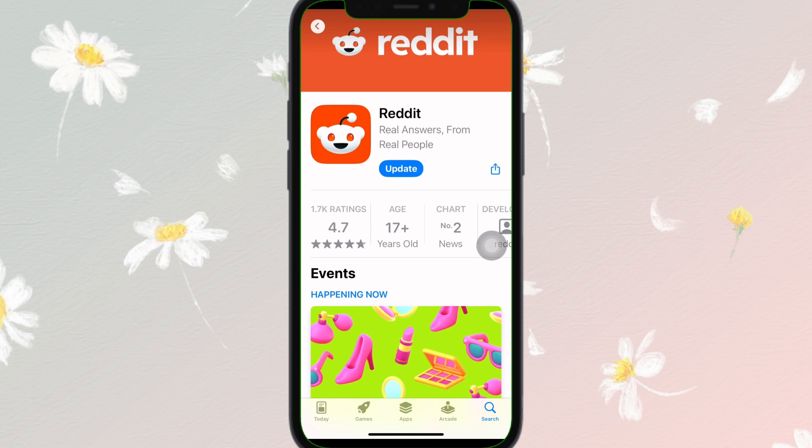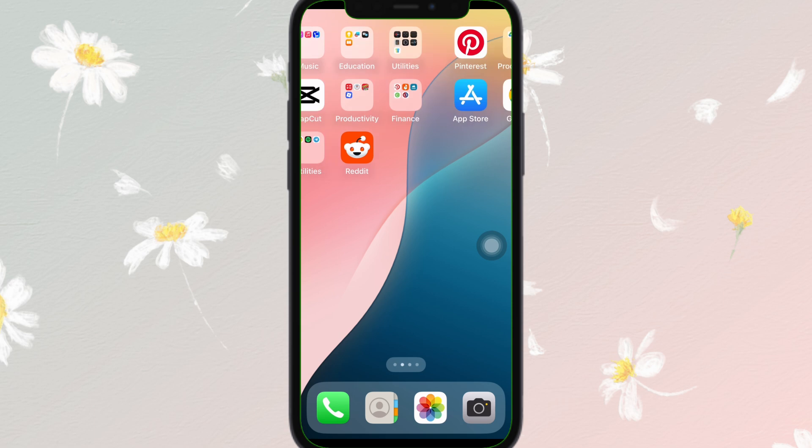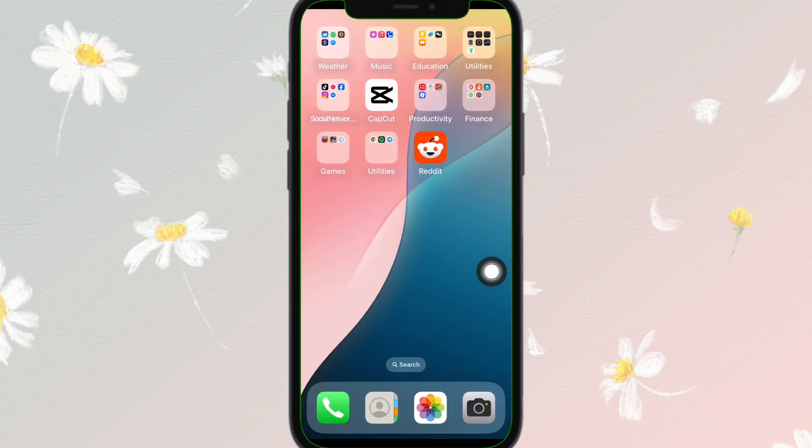If the above steps don't work, try uninstalling and reinstalling the app. Uninstall the app from your device by tapping and holding the app icon and selecting remove app. After removing it, simply reinstall it and that's it — this is how you can fix Reddit messages failed to send.